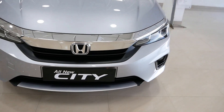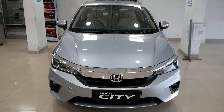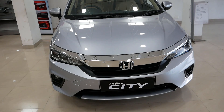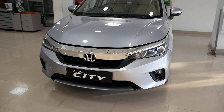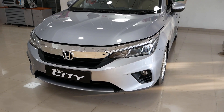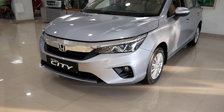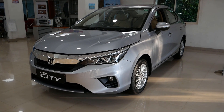Looking at the on-road prices: the base model petrol V-Manual is ₹13,03,000 on-road. The top variant petrol ZX-CVT is ₹17,04,000 on-road. For diesel, the base variant V-Manual is ₹14,90,000 on-road and the top model ZX-Manual Transmission is ₹17,65,000 on-road. Prices may vary based on your location and nearby showrooms.